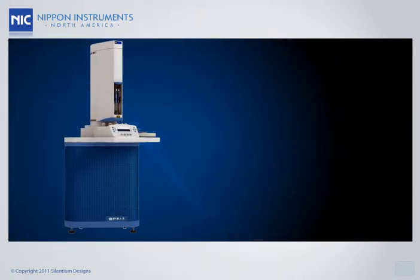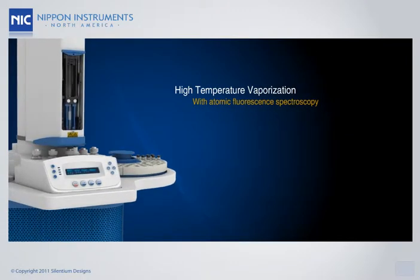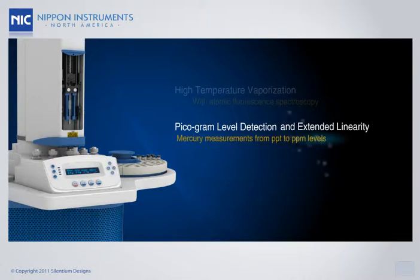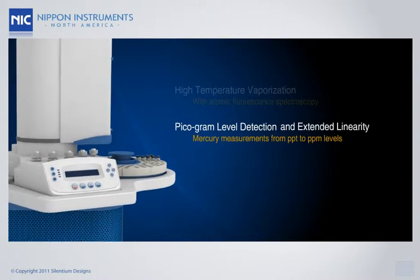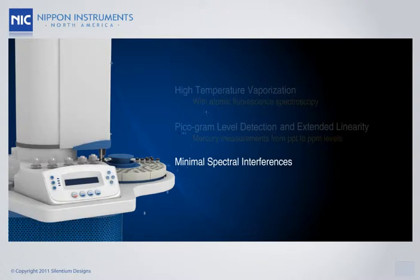A key feature of the PE-1000 is the use of high-temperature vaporization with atomic fluorescence spectroscopy. It measures hydrocarbon samples for mercury concentrations with unmatched accuracy. With detection down to picogram levels and a linear range that extends as high as seven orders of magnitude, the PE-1000 is capable of mercury measurements from PPT to PPM levels. In addition, minimal spectral interferences ensure an improved overall quality of analysis.